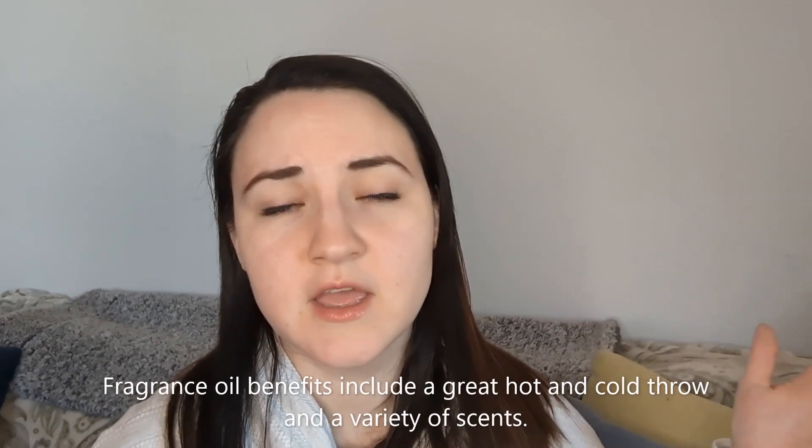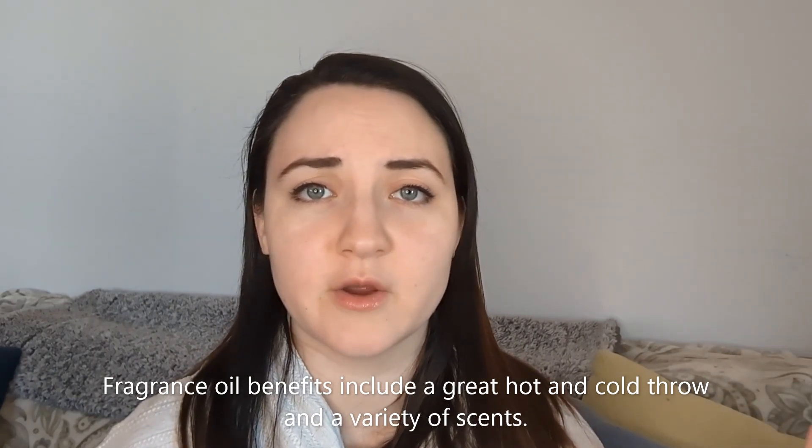Let's recap the benefits of each. As far as essential oils go, they are way less toxic, they do have health benefits with aromatherapy, and they have a very long shelf life. You can also get a good hot throw from essential oils — you just have to use more, or know which essential oils will smell more potent in candles because not every essential oil will have the same fragrance load. There's a lot more testing involved with essential oils, which can be a bit of a downside, but they're still what I prefer to use for candle making.